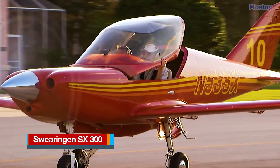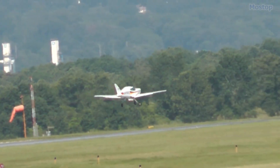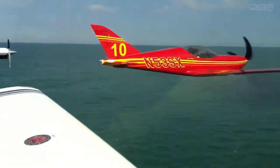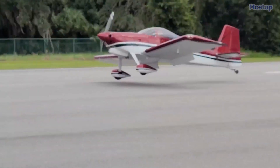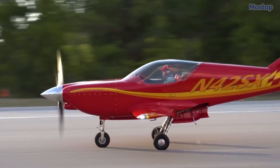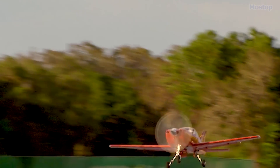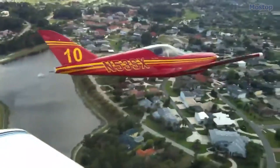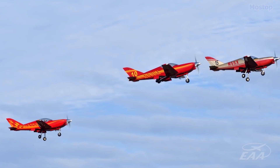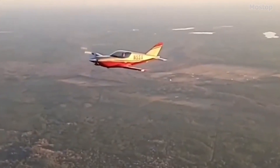Swearingen SX300. With a maximum speed of 290 mph, the Swearingen SX300 is a high-performance home-built aircraft that delivers exceptional speed and precision. Designed by renowned aircraft developer Ed Swearingen in the 1980s, this two-seater aircraft was available as a kit, though its complex construction requirements meant it was suited only for highly skilled builders, resulting in just 47 completed aircraft. Powered by a 300-horsepower six-cylinder engine, the SX300 is crafted from all-aluminum sheet metal with meticulous attention to reducing aerodynamic drag. The wings are made from 0.040-inch aluminum sheet, while the tail section uses 0.020-inch sheet. All metal joints are butt-ended rather than overlapped and secured with flush, countersunk rivets for an ultra-smooth surface.